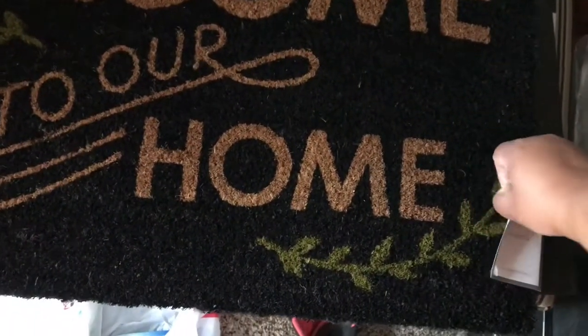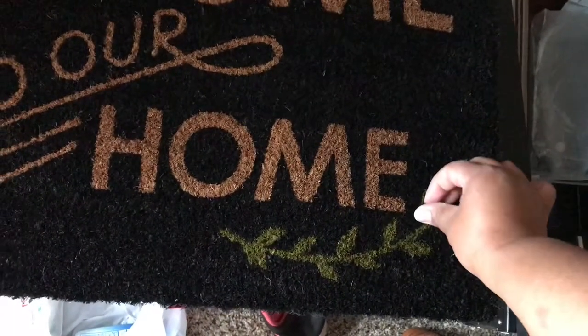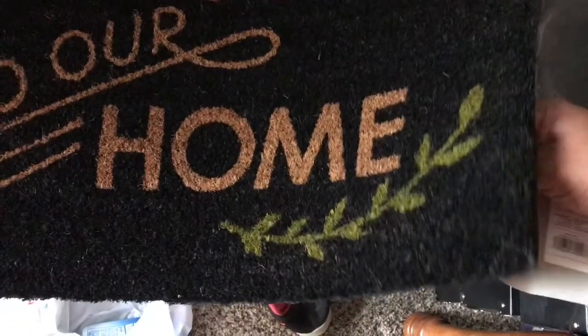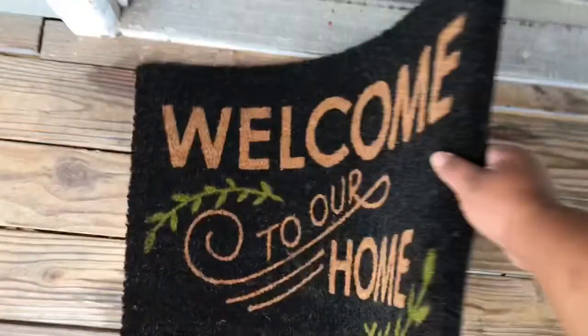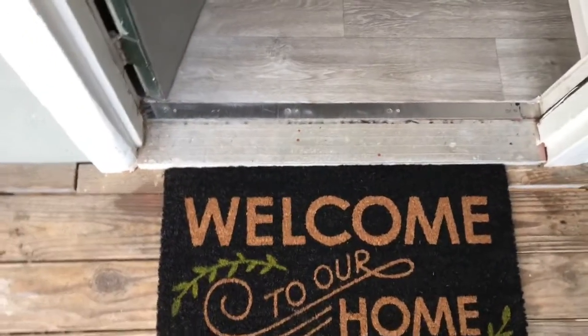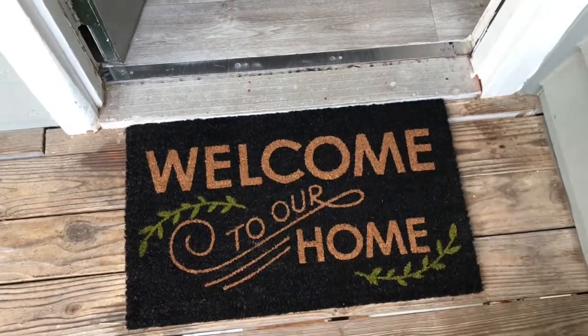No more Christmas. So sad. It's just the most wonderful time of the year. There we go. And here we go. I don't want to see that. And there it is — the new welcome rug.